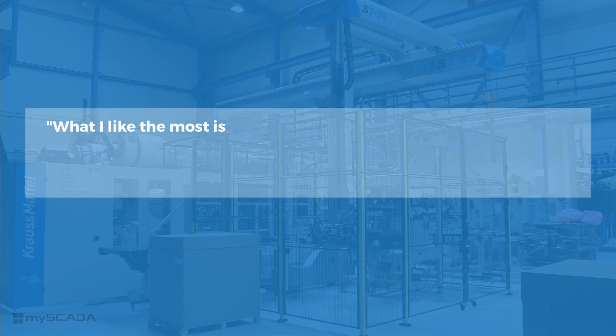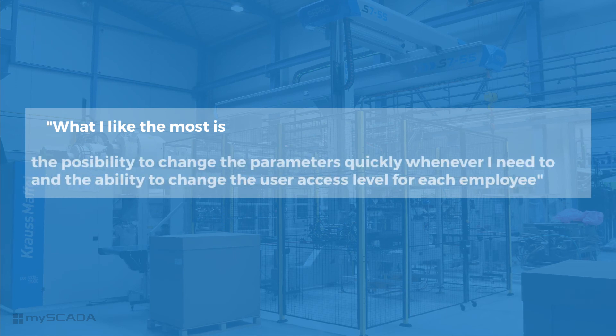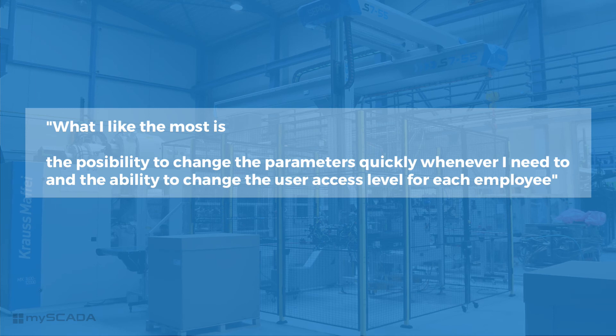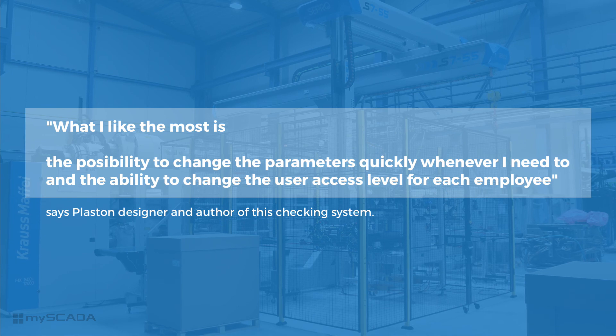"What I like the most is the possibility to change the parameters quickly whenever I need to, and the ability to change the user access level for each employee," says Plaston's designer and the author of this checking system.